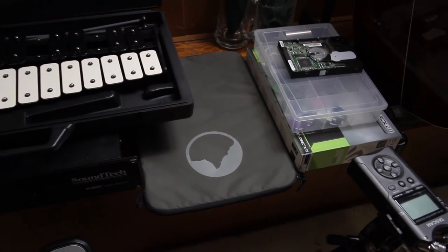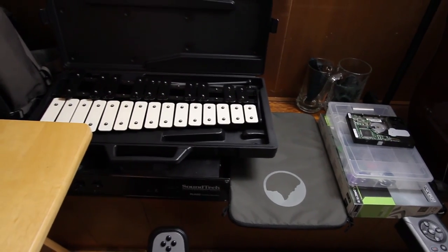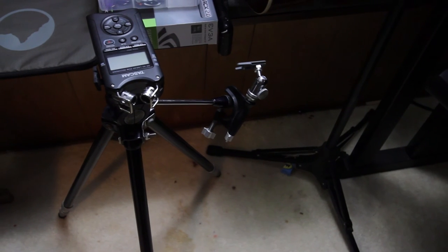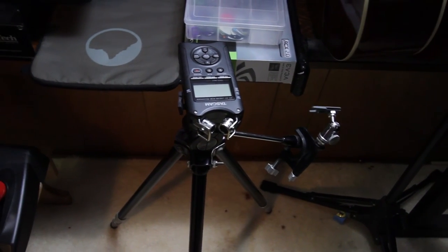This is a CB Percussion xylophone — that was a gift to me from my wife for Christmas last year. Very fun instrument to mess around with. And here is my portable recorder — it's a Tascam DR-40.